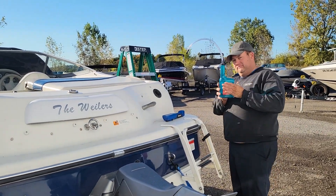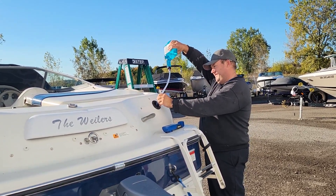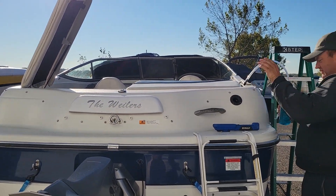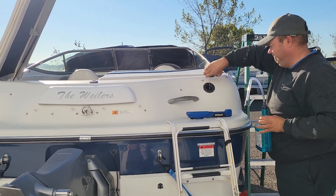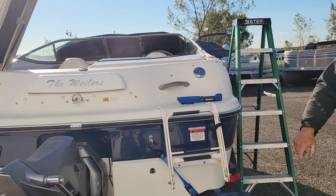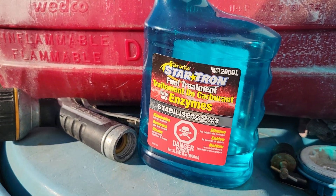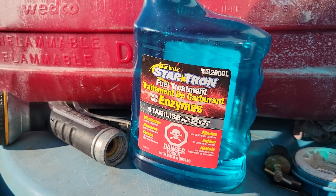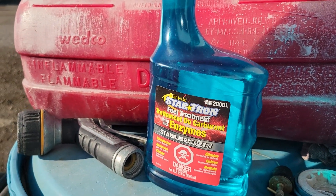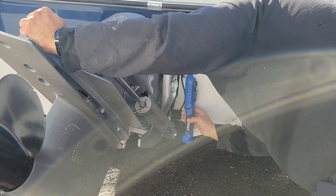Every boat also gets fuel stabilizer, and this is how we put it into the fuel system — super simple but it makes such a difference. These boats are going to be sitting for many months with fuel in them, so you want to maintain that fuel and keep it fresh and ready to go for next year. We use Star Tron, which is multi-purpose — you get all the benefits of fuel treatment, fuel cleaner, and it also helps burn off any water or condensation that can occur over the winter.